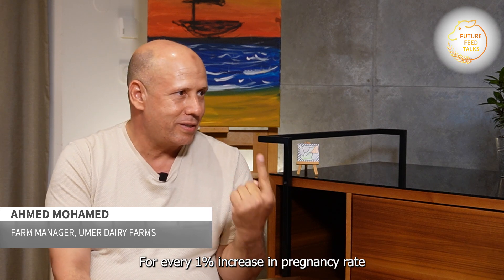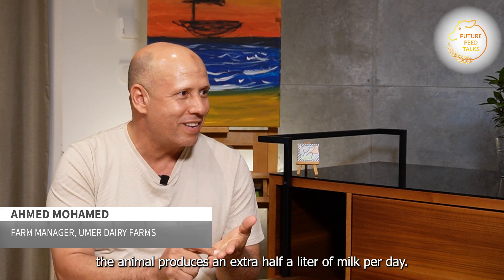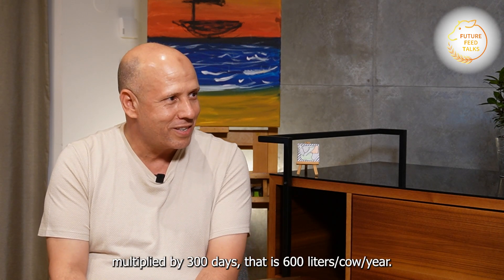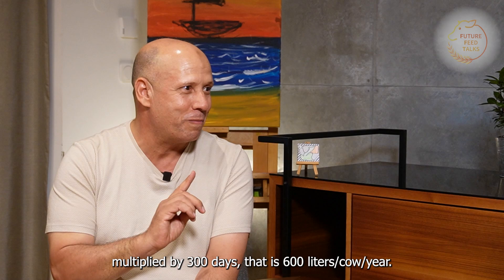Due to everyone's pregnancy rate increase, half a litre of milk daily for the animal comes more. So if I achieve 4%, that means 2 litres, multiply by 300 days — 600 litres per cow per year. So it's a huge improvement.